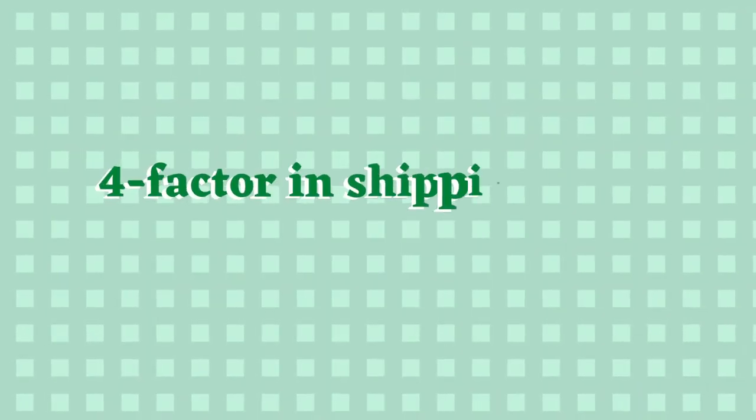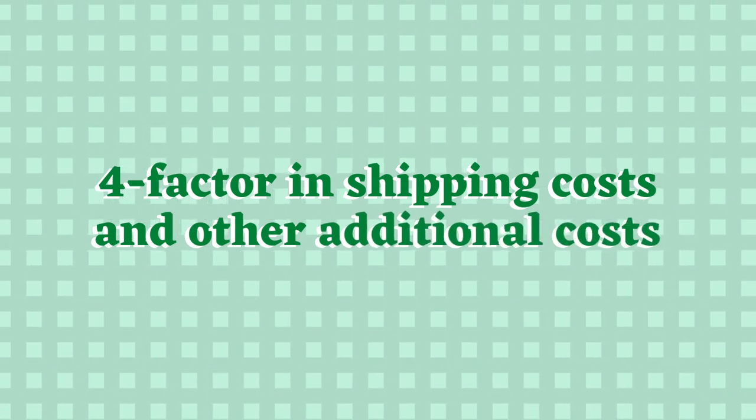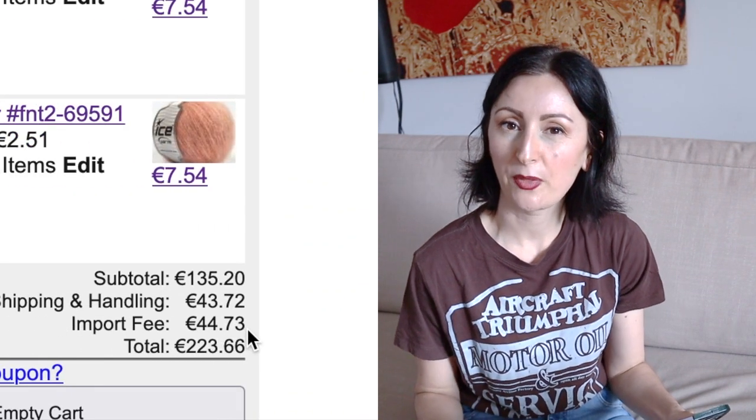Something you do have to consider — and this is my fourth tip — is to add the shipping cost to the overall price of the yarn. Sometimes there are also additional costs, as sometimes happens with Ice Yarns, so you have to factor that in too. For this order the yarn, shipping, and other extra costs come to about 70-something euros, which I think is a really good price for this kind of yarn.